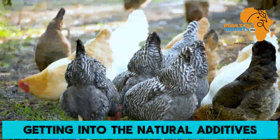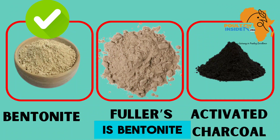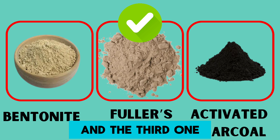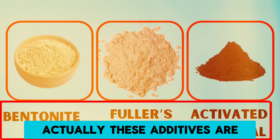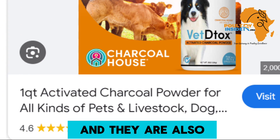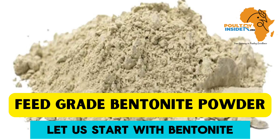Getting into the natural additives — there are three of them. The first one is bentonite, the second one is called Fuller's Earth, and the third one is activated charcoal. Don't be afraid about the names; these additives are very easy to get, they are low cost, and they are also completely organic.